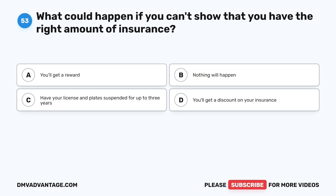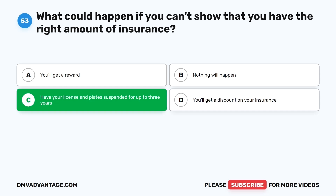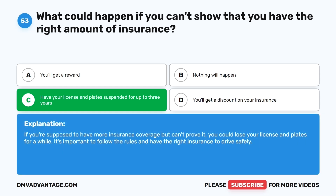Question fifty-three. What could happen if you can't show that you have the right amount of insurance? The correct answer is C: Have your license and plates suspended for up to three years. If you're supposed to have more insurance coverage but can't prove it, you could lose your license and plates for a while. It's important to follow the rules and have the right insurance to drive safely.